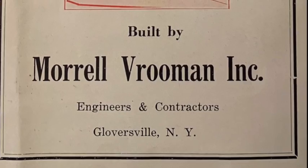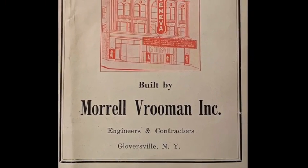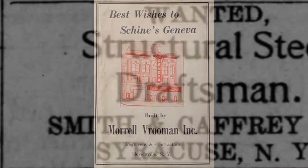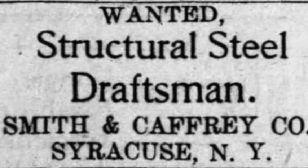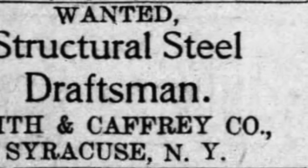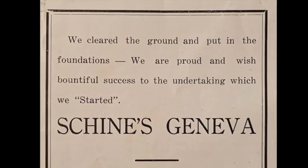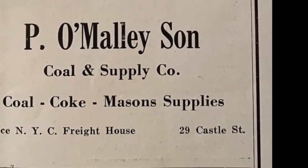Coordinating the entire construction project was Morrell Vrooman Incorporated from Gloversville, New York — engineers and contractors who simply noted that Shine's Geneva Theatre was built by them. We know from last week's episode that the steel work in this renovation was undertaken by the Smith & Caffrey Company of Syracuse. Area companies assisted with some of the other major structural elements of the renovation. Nicholas Cobblio, general contractor, declared, "We cleared the ground and put in the foundations."